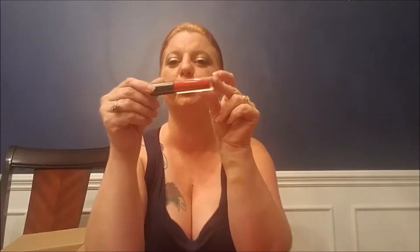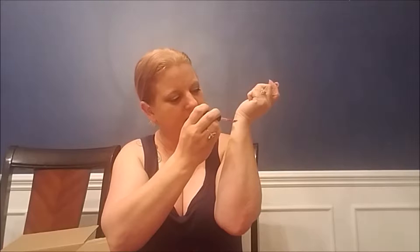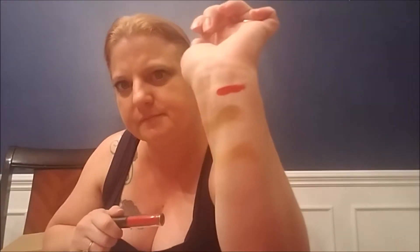The next thing is MAC Lip Glass in Ruby Woo — it's a very, very red. Let's see how this looks. Woo-wee, that's red! But it is so pretty. I could rock this look. It's supposed to have this glossy finish, like a glass finish, so it's supposed to be real shiny.